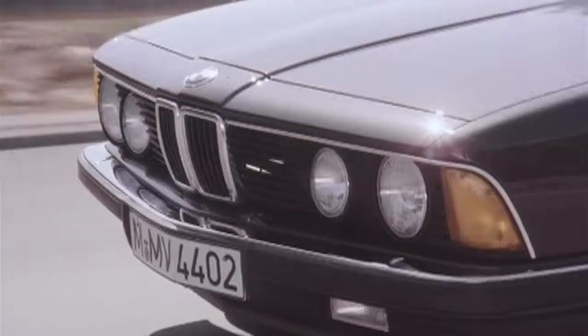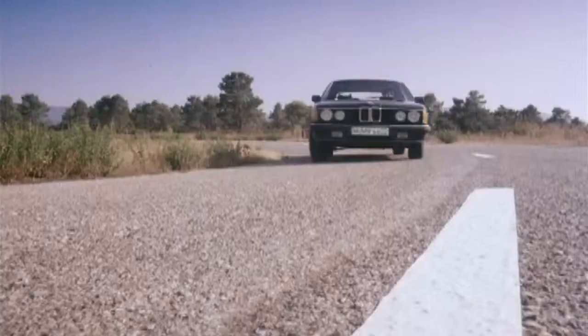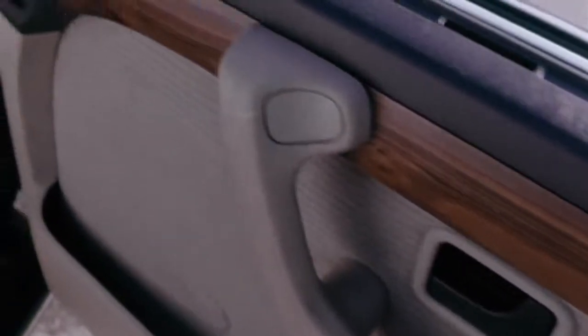The first BMW 7 Series did not just have a new name compared to its predecessor, but also in terms of design language and interior, it marked a completely new beginning.